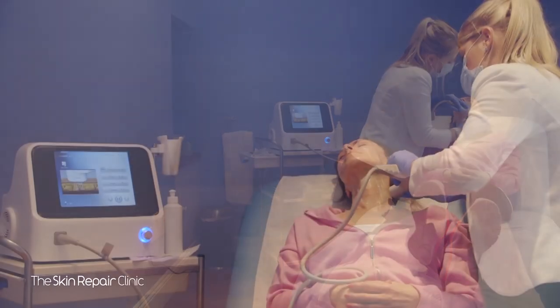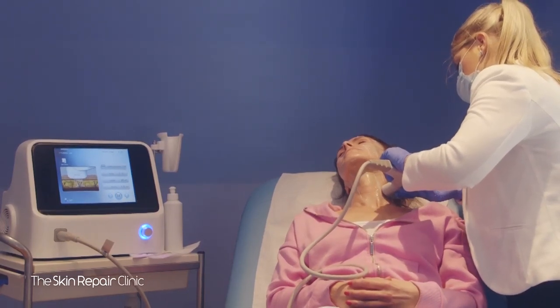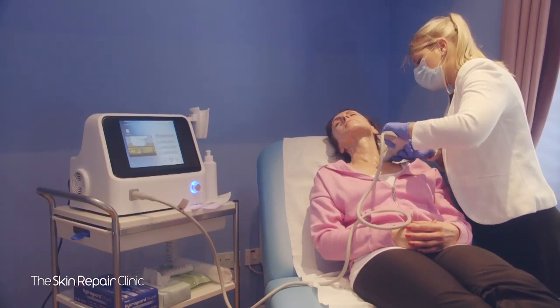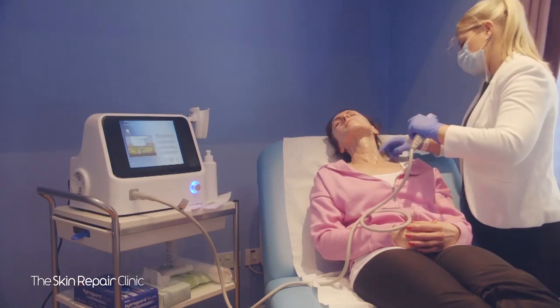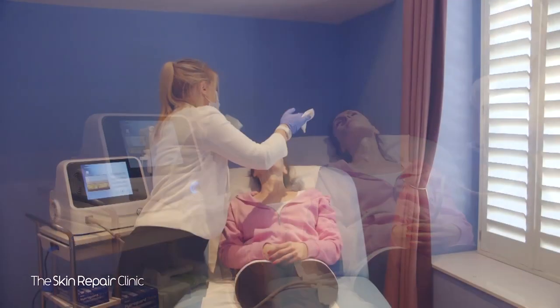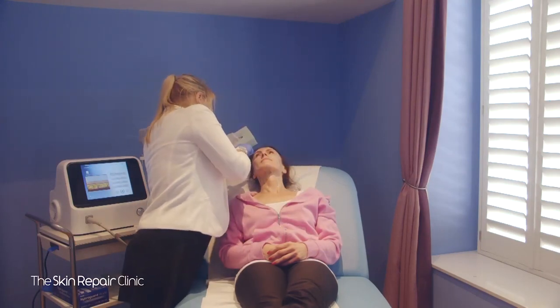The great thing about HIFU treatments is that you can return to your normal activities pretty much immediately after the procedure without any post-treatment restrictions. However, we do recommend not exposing your skin to extreme temperatures, and applying a good moisturiser and SPF. It's also important to increase your water intake and stay hydrated. You can apply your normal makeup regime almost immediately, but avoid skincare products that may cause irritation for the following 24 hours.